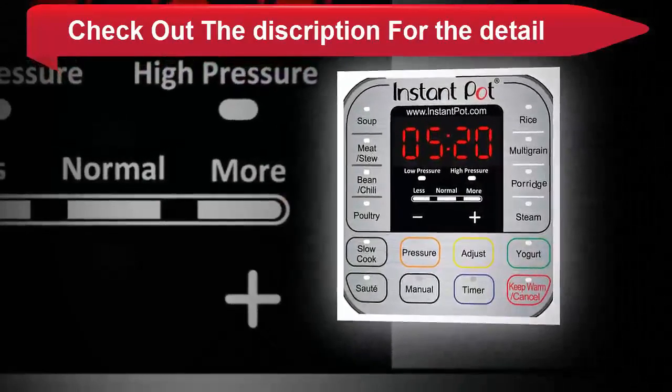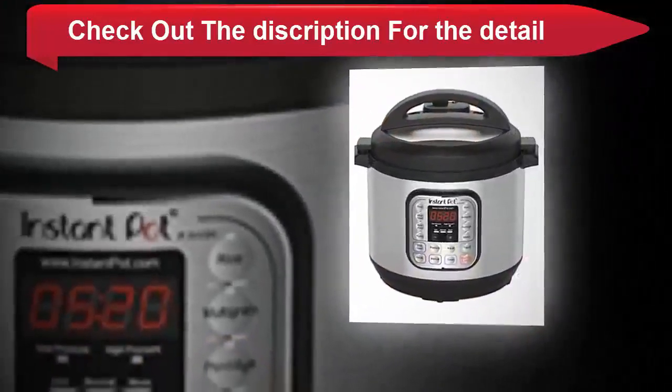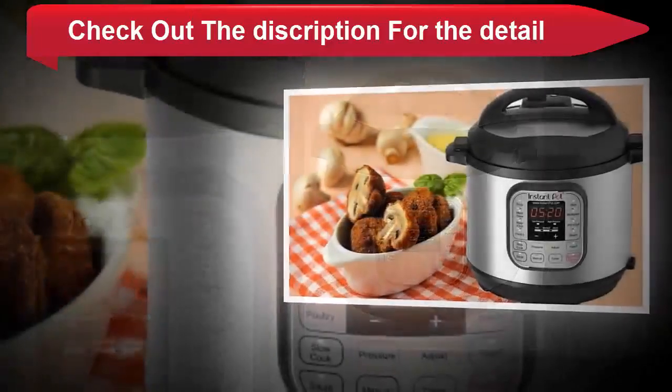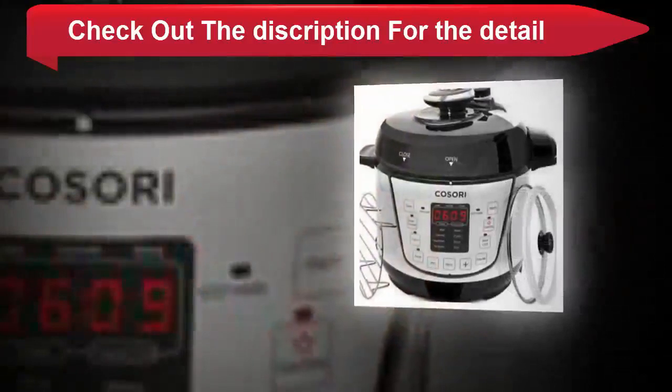Built with the latest third generation technology, the microprocessor monitors pressure, temperature, keeps time, and adjusts heating intensity and duration to achieve your desired results every time. UL and ULC certified with 10 safety mechanisms to provide you with added assurance, designed to eliminate many common errors.